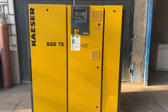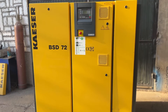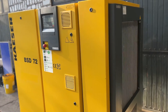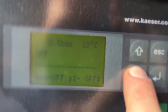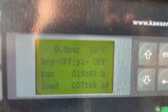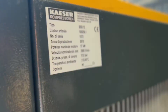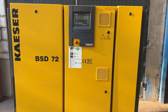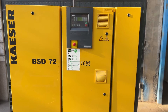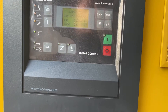Good day everyone! Today we have a BSD-72 with 37 kW screw air compressor made in 2010 with approximately 20,000 hours on the load. It's an 11 bar screw air compressor in very good condition. Unfortunately we don't have enough power to operate this machinery here.